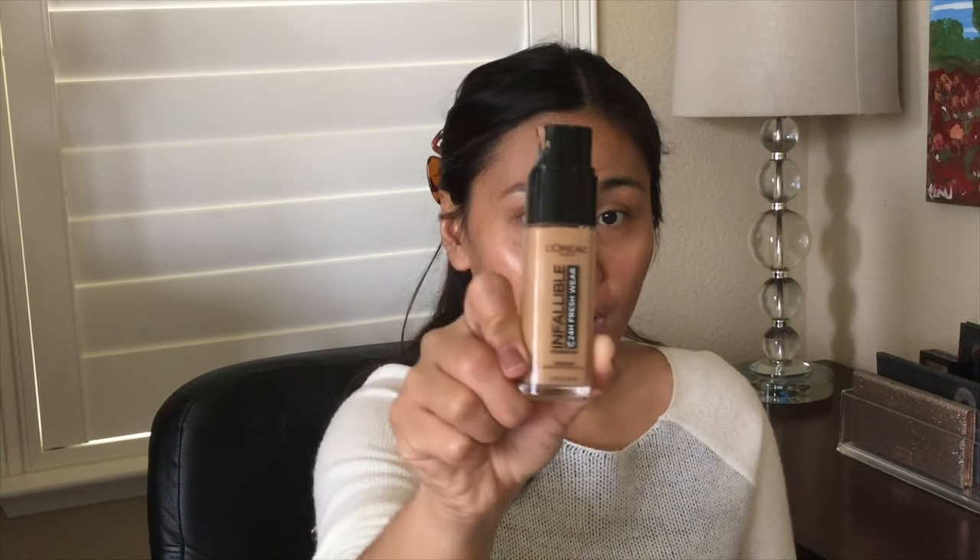This is the L'Oreal Infallible 24HR Fresh Wear Foundation. I'm going to use the Smashbox Photo Finish Water Primer. If you have dry skin, this is really good for your face. Normally I would go in with a mattifying primer as well, but since we're going for a glowy look today, I thought I would skip that.